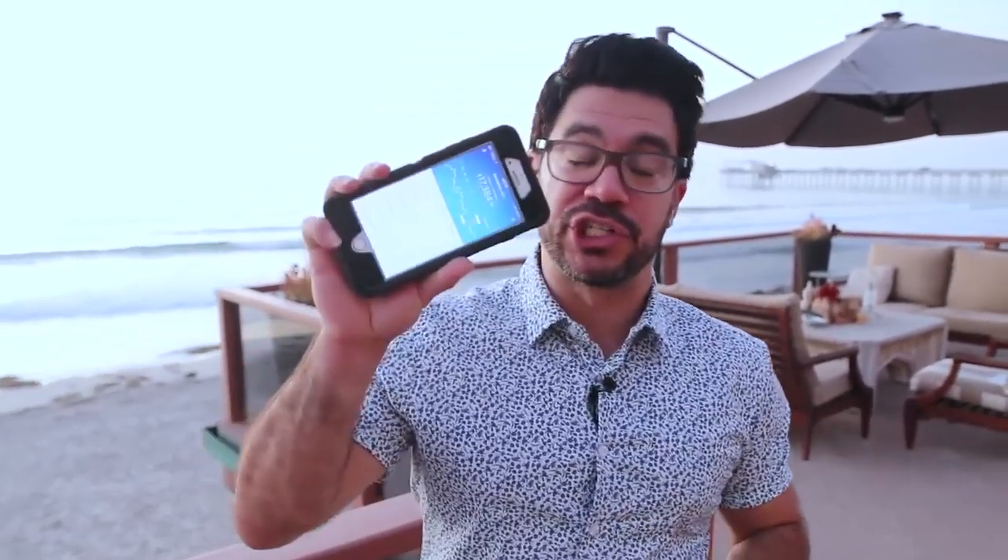How do I make money online? People always ask me how I make money, and I thought I'd just show you some actual screenshots on my phone on different products and different businesses I have.